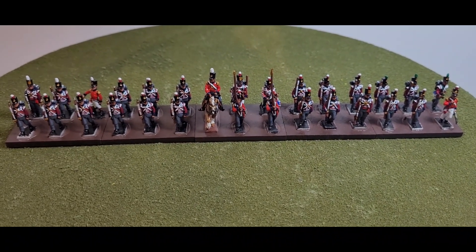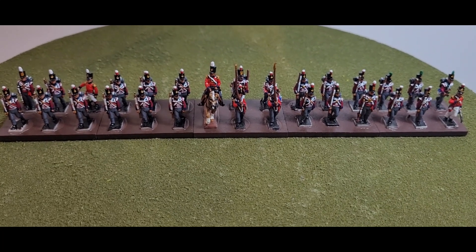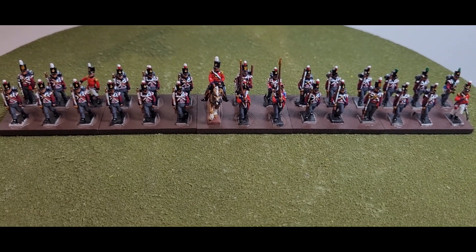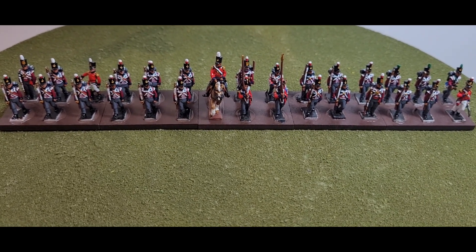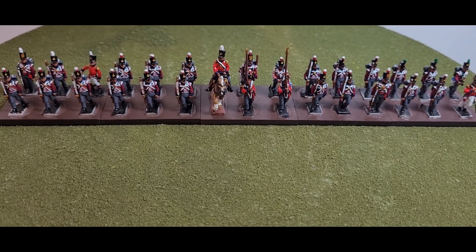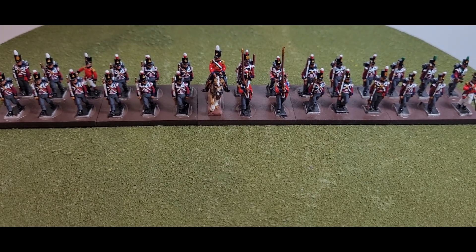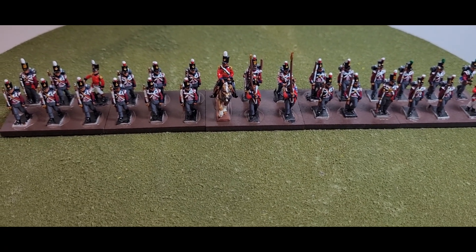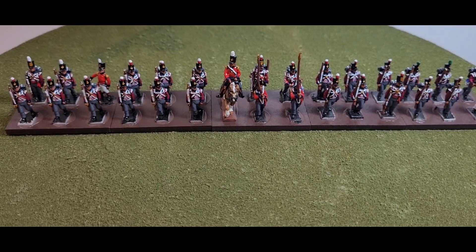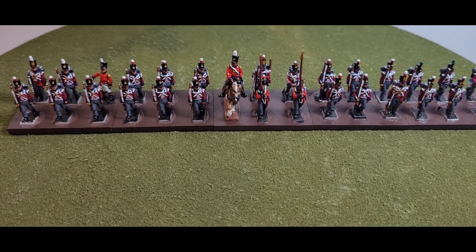Welcome to my channel and another one of my videos. To those that are new, welcome also. Today I am showcasing more of my commission work — this time it's the first battalion of the 7th Regiment of Foot, or the Royal Fusiliers, that was part of the Fourth British Infantry Division present at the Battle of Victoria in 1813. All these miniatures are 18 millimeter and from AB Figures from Melbourne, Australia, painted to my tabletop standard as requested by the client.